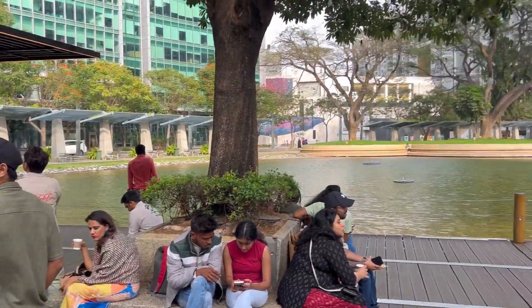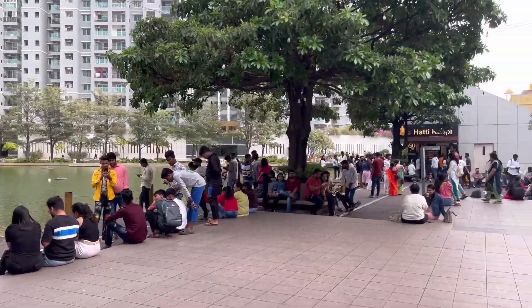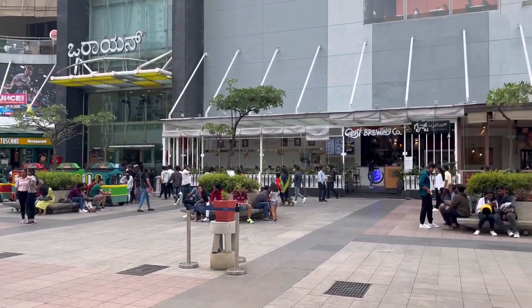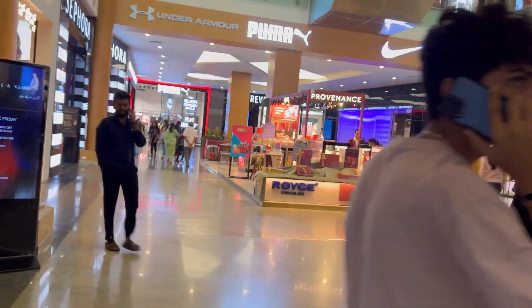Before we go to Bounce, we wanted to energize ourselves so we came outside the mall. The weather is nice and we had our tea and coffee. Now we are heading towards Bounce — it's on the third floor.